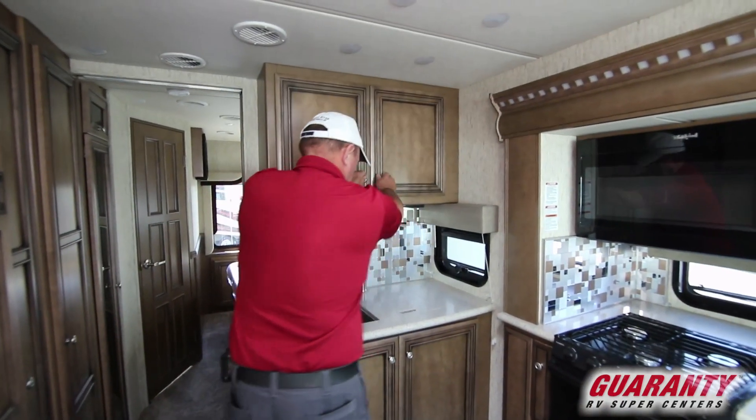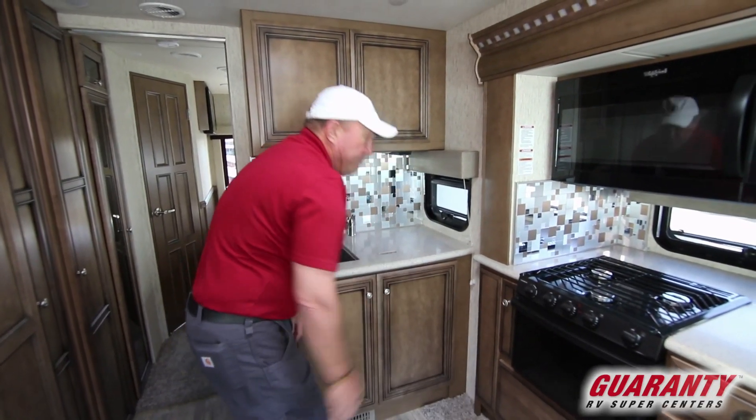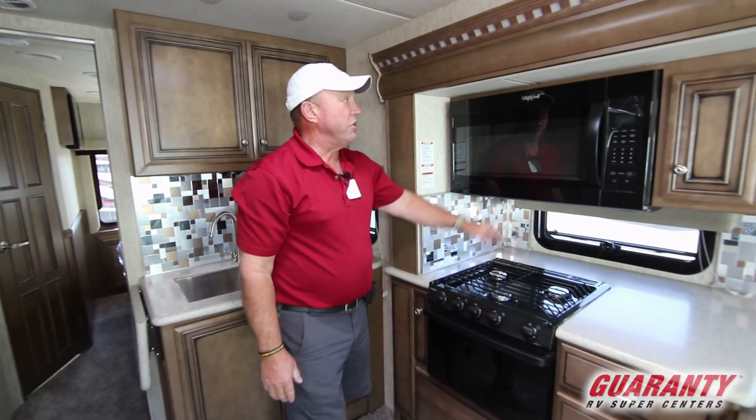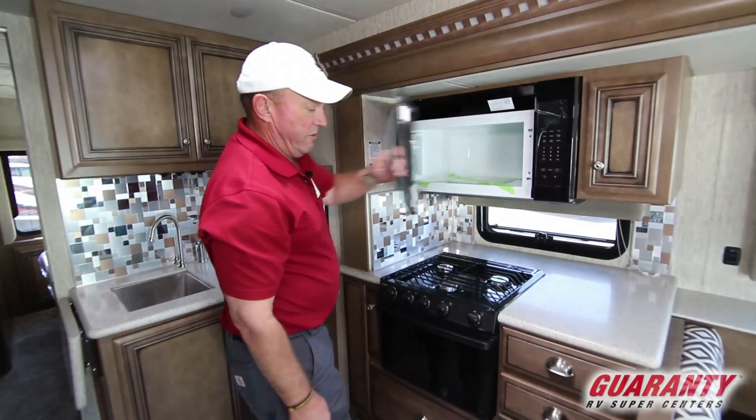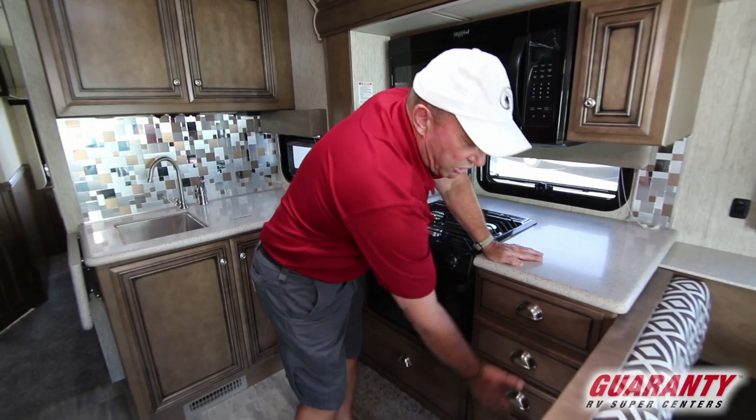Storage up above, storage down below. Got an oven, three burner stove, and a large microwave. Plenty of storage drawers all through this coach.